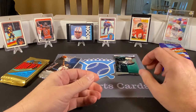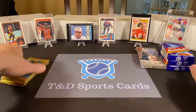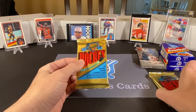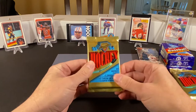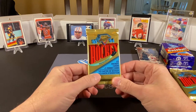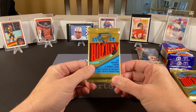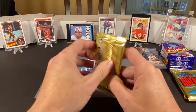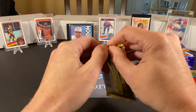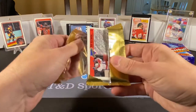We'll start with the hockey and then move on to basketball. These are OPC Premier hockey packs. They did this for a few years — I know the first year they did them was 1990-91, which is a really nice set. I'm interested to start opening some of those at some point. But for now we're in 93, so we're going to open these. Like I said, I'm not sure if I've ever opened any of these.